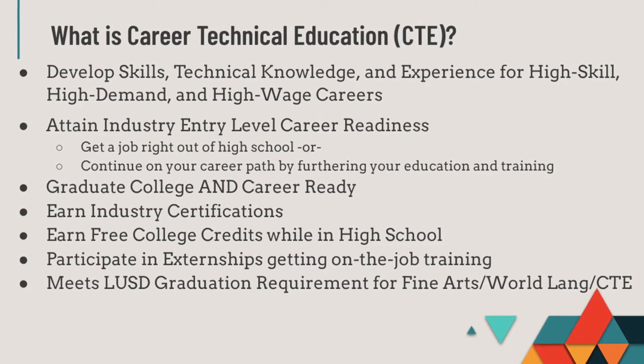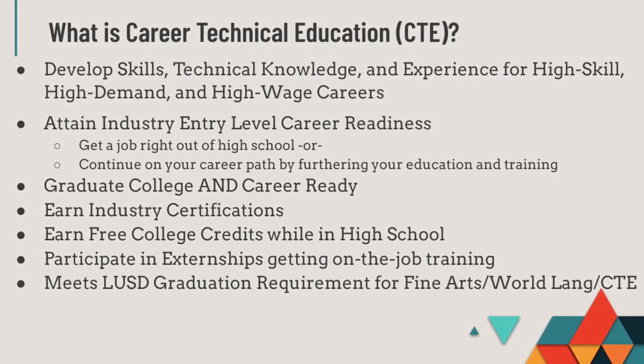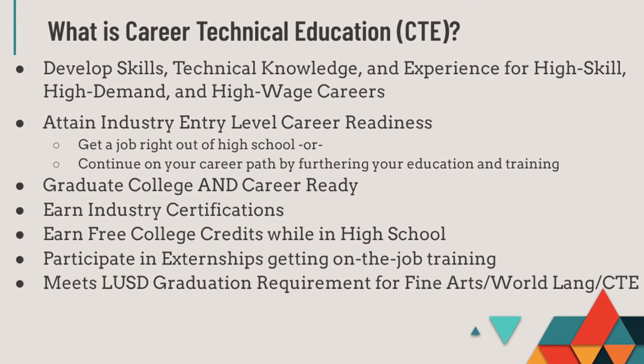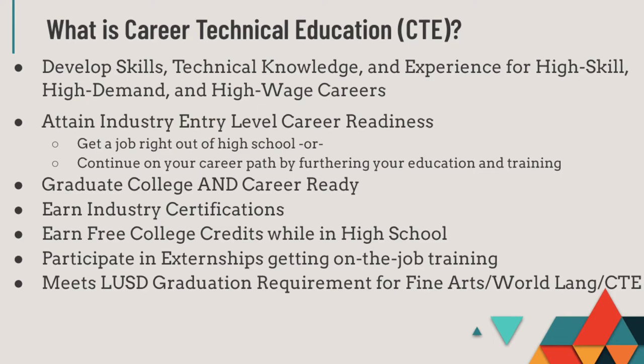Many programs give you the opportunity to build your resume with externships that provide on-the-job training. In addition, CTE classes fulfill Lodi USD's Fine Arts, World Language, and CTE graduation requirement.